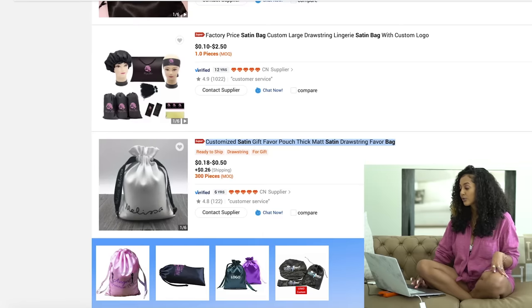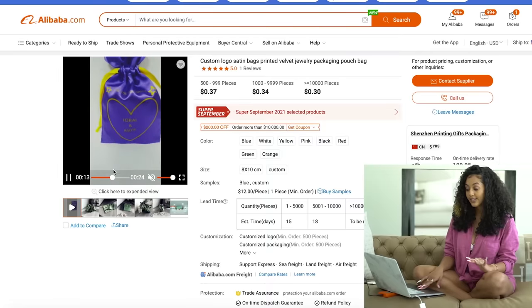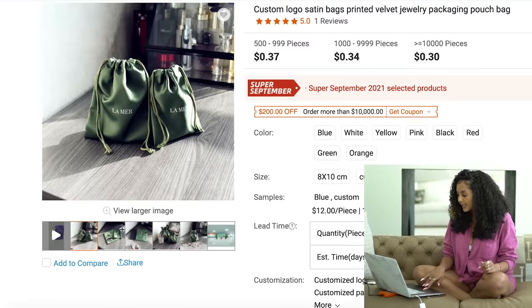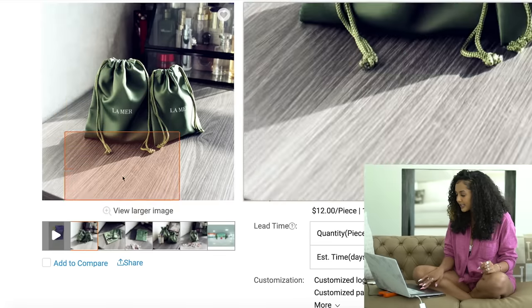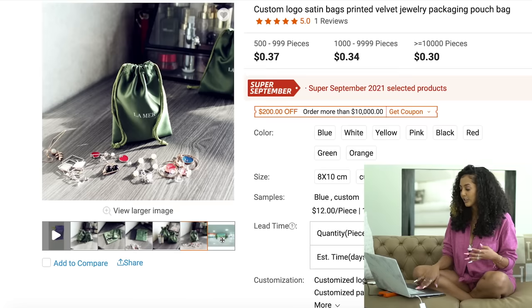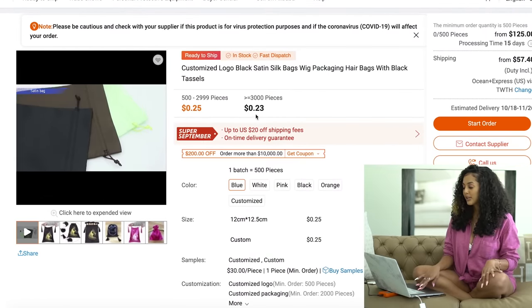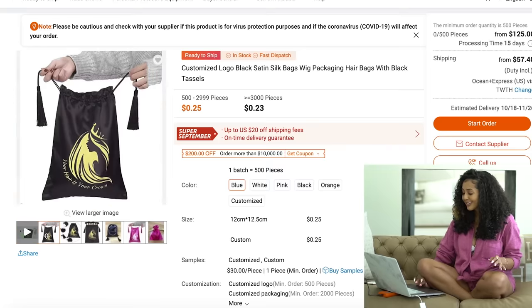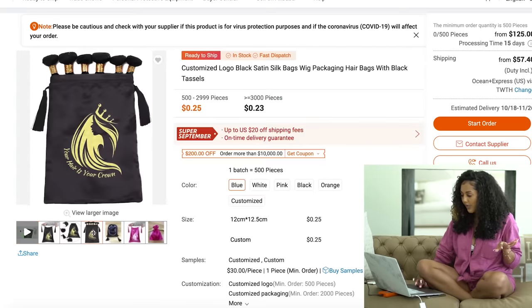One thing I was hesitant about in the beginning — like a lot of people — is when you buy something overseas you're worried about communication or quality. Pretty much every single product on Alibaba.com has a video so you can see the quality, the actual color, in real time. They also take out the guessing game by adding comparisons. For Super September, some brands are offering 20% off shipping and guaranteed on-time delivery.